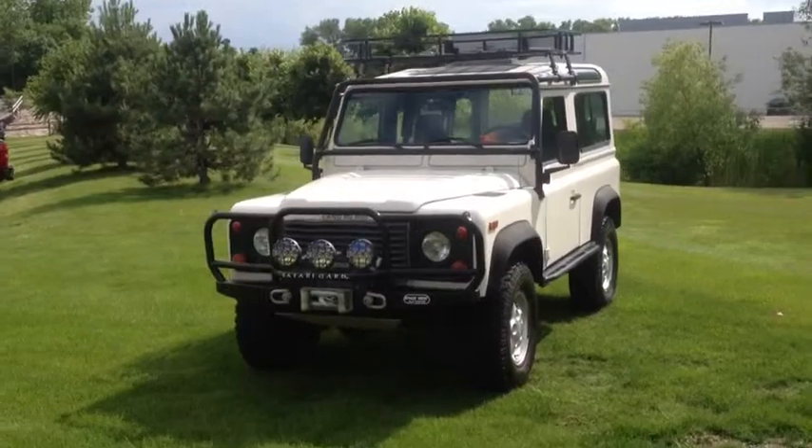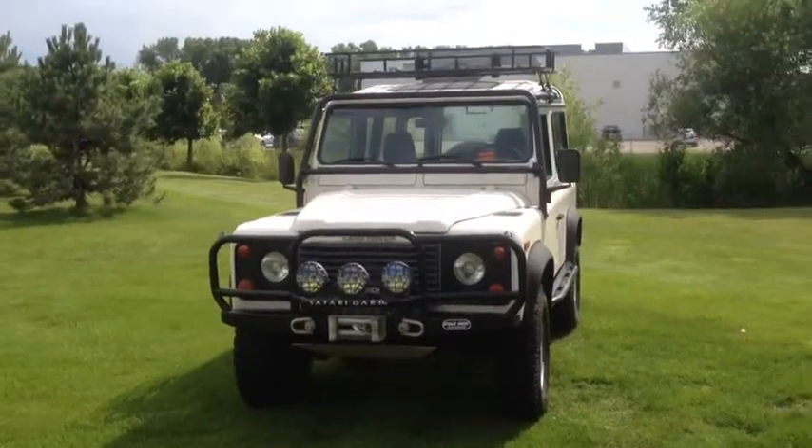Please contact Jaguar Land Rover Minneapolis for more details on this classic vintage Rover.